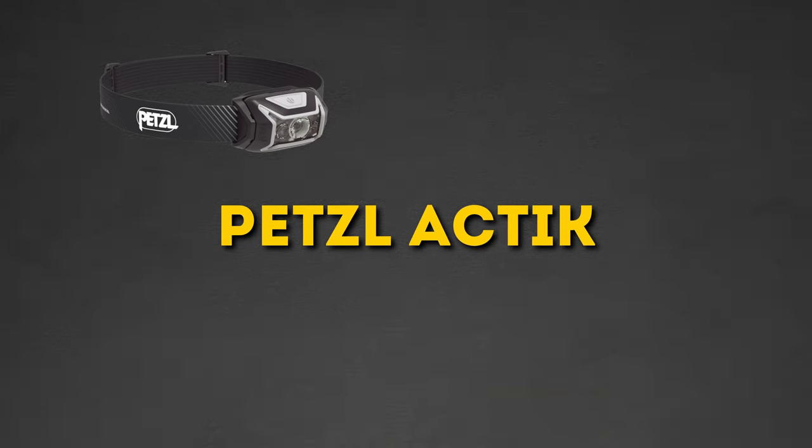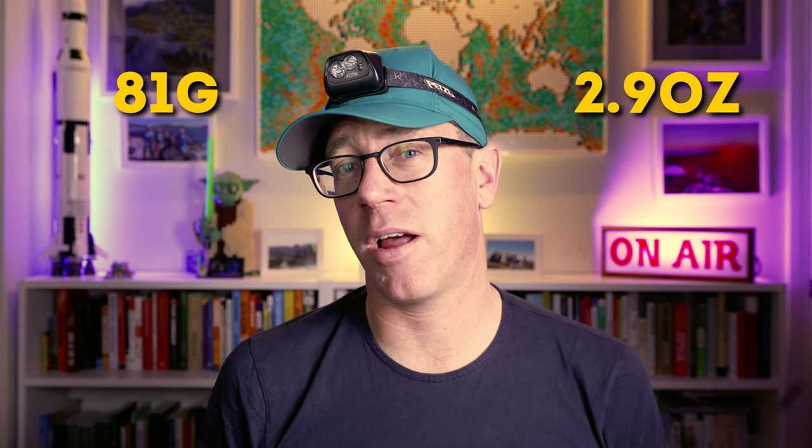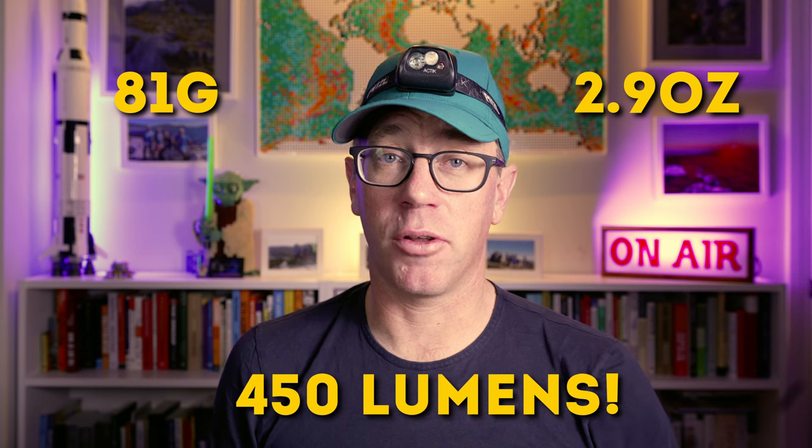Next up, we've got the Petzl Actic. This was an old favourite of mine prior to getting the Bindi. This is a bit heavier at 81 grams. It's 450 lumens of raw headlamp power. That's probably the reason I bought it back in the day — it had good lumens. I was always about the lumens back in the day, but I'm more about weight these days. A good balance, I think, is weight and lumens — around the 200 to 300 lumen range and less than 50 grams for a head torch.